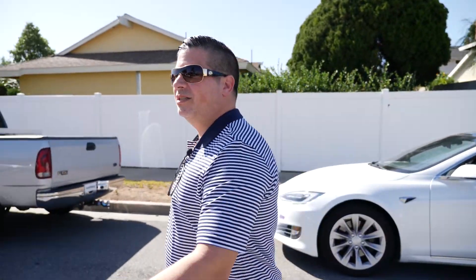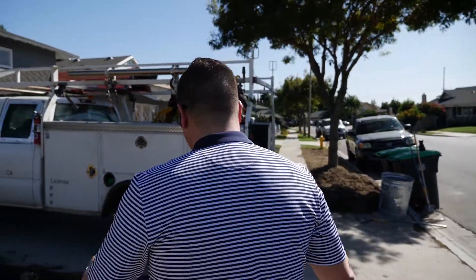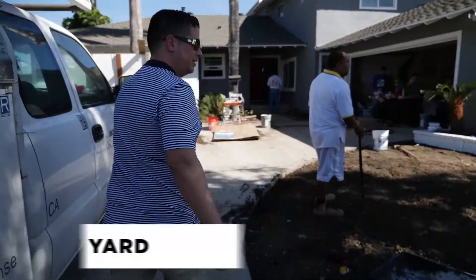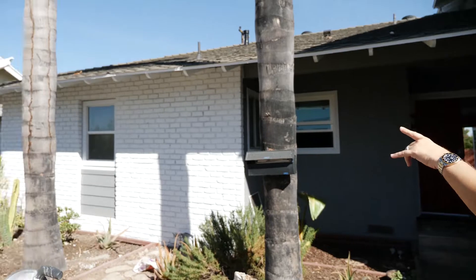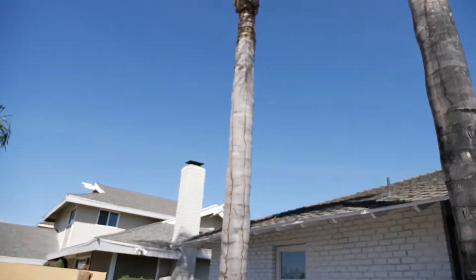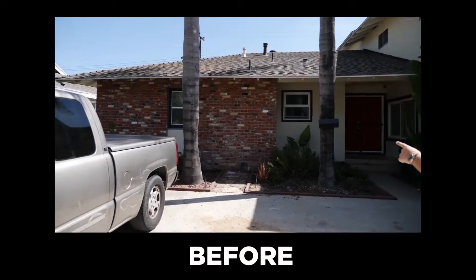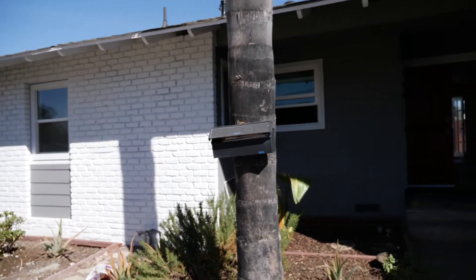I can already tell from outside since last time you guys were here, the home's been painted, a bunch of other stuff has been done. We got the crew hanging out — they just finished having lunch. We're getting ready to put the new sod up. And it looks like the palm trees are going to stay. You can see the brick's been painted too — it was all red.